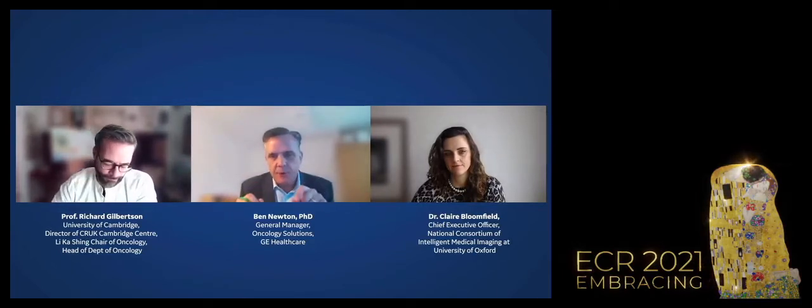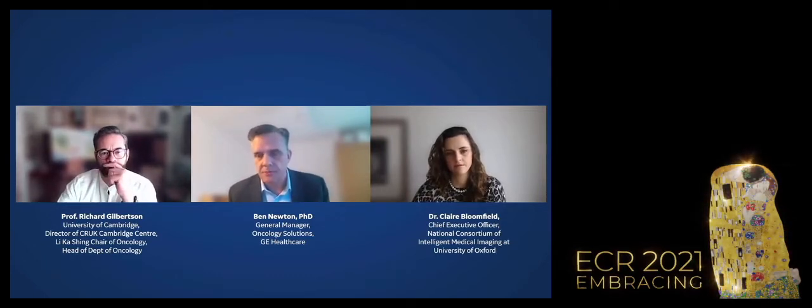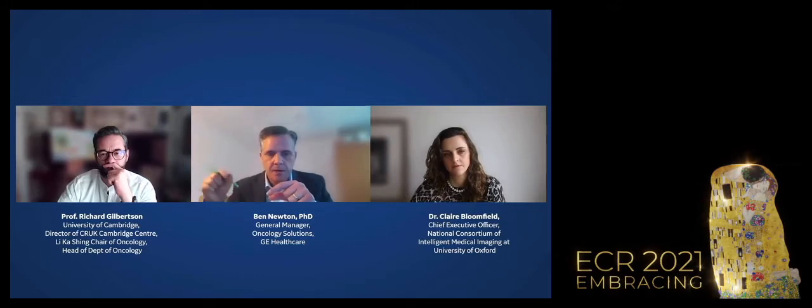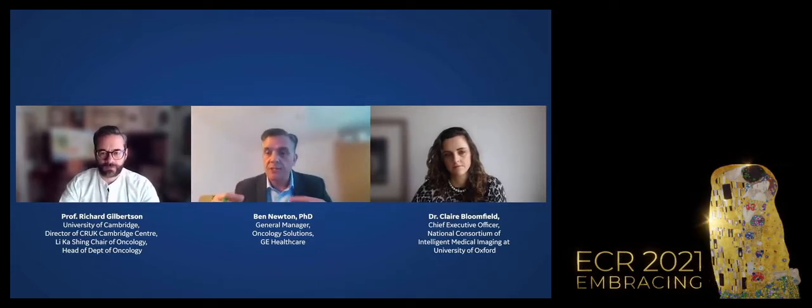Ben asks Claire how NCIMI is developing predictive algorithms and radiomic tools to advance a holistic view of care, noting the work being done jointly — bringing together patient data and imaging data. He highlights the partnerships with GE, Roche, and SME partner Optelum.